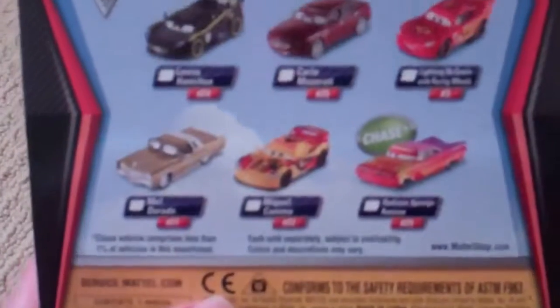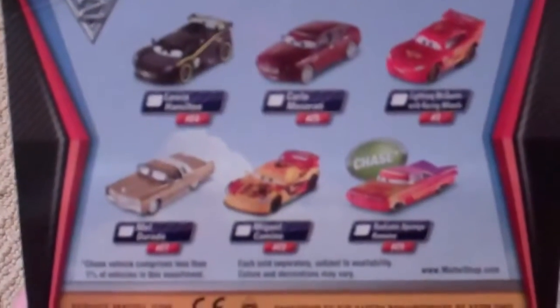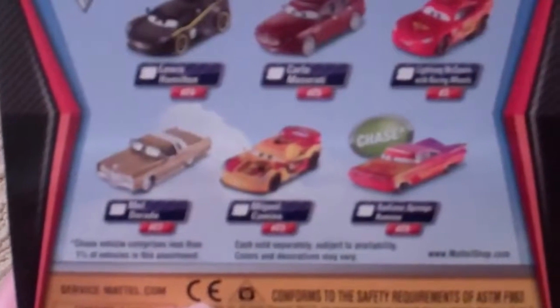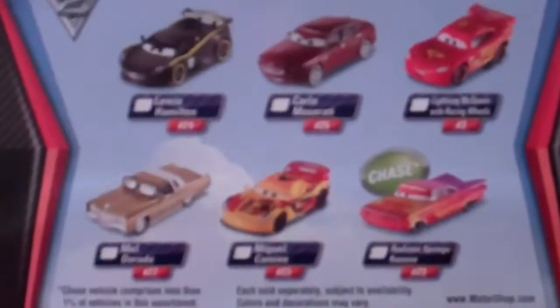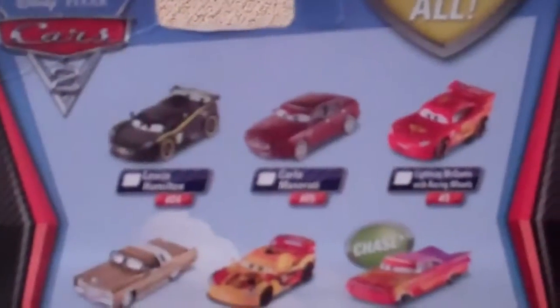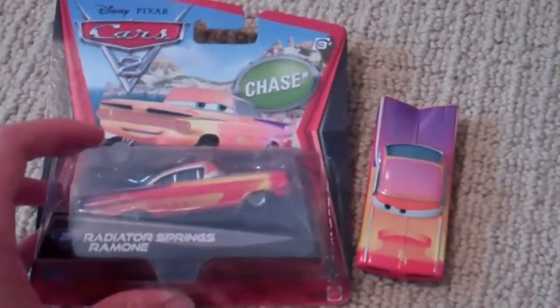Also sold in his Cars 2 set is Lewis Hamilton, Carlo Maserati, Lightning McQueen with racing wheels, Mel Dorado, Miguel Camaro, and then the Chase Radiator Springs Ramon. Enjoy and have a good day, everybody. Thank you.